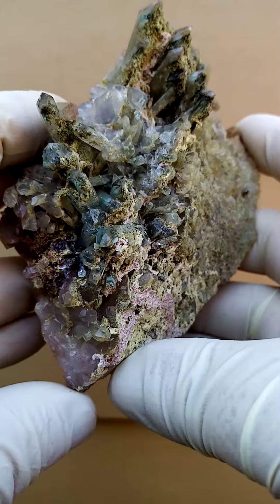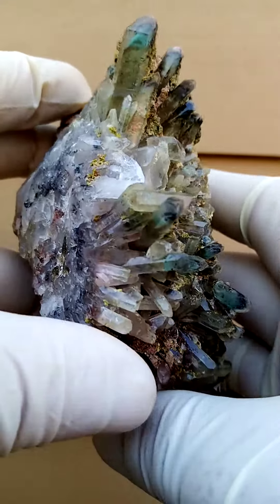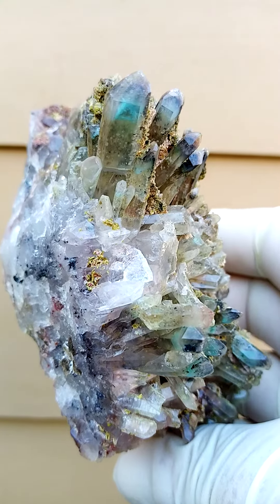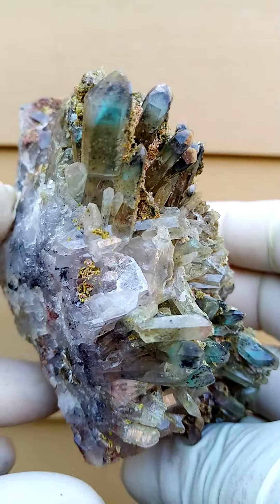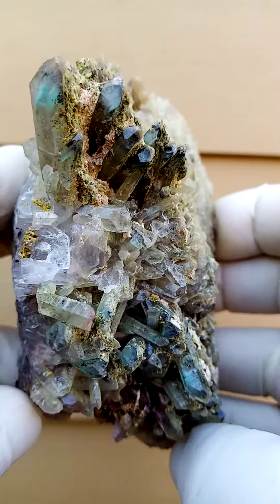There's a thin layer of epidote on here, but here's a very clear adjuvite inclusion in this termination. When we hold it this way, I think in the still pictures I managed to capture it as well, and I think running through some of these other smaller crystals you'd find some adjuvite too.